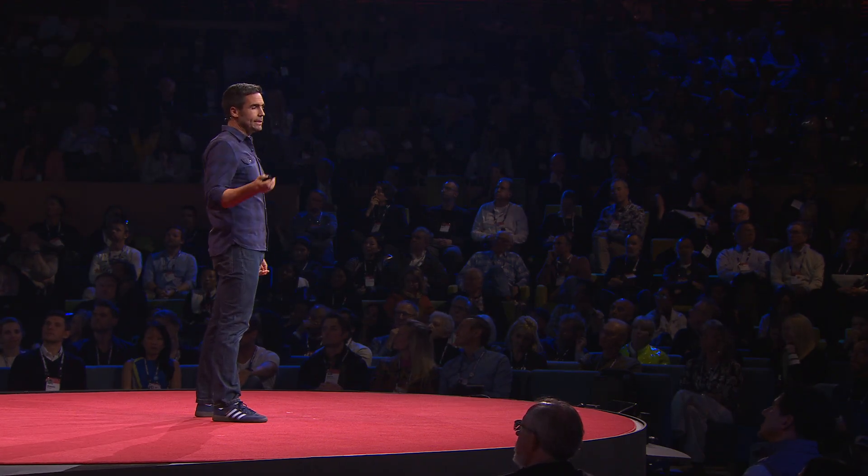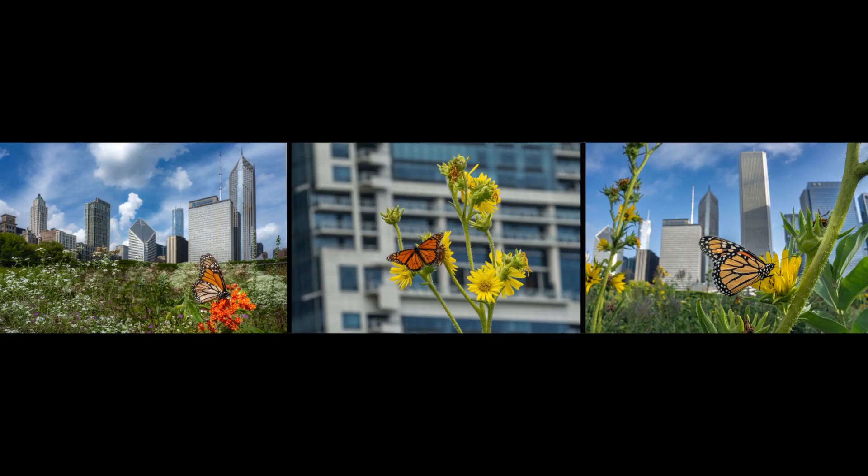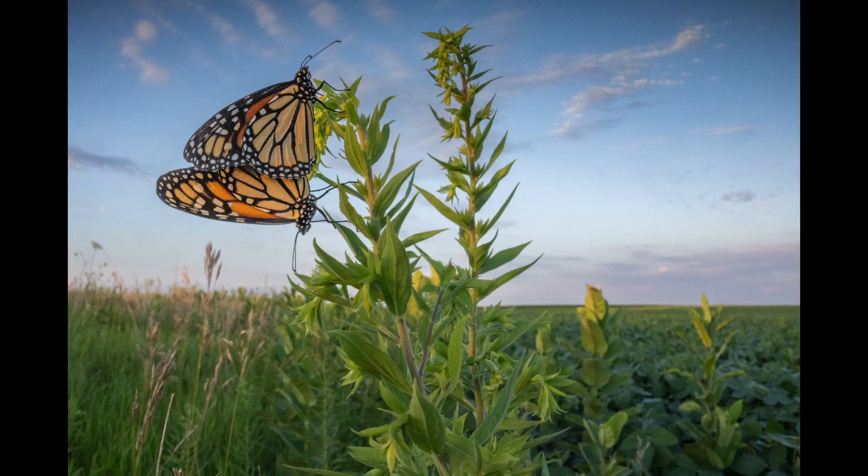Even small parks in big cities like Chicago can help, because these are like gas stations — pit stops for the monarchs when they travel. Farmers play an essential part too. These prairie strips, strategically located in areas of the field, attract pollinators, but they also protect the soil and conserve water, so they benefit farming too. The only pair of mating monarchs I was able to photograph during this story was on a visit to one of these prairie strips in Iowa. It will be the offspring of these butterflies that in subsequent generations will complete the cycle and make it back to Mexico.